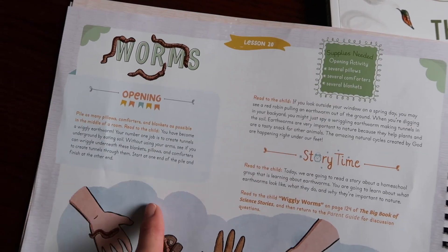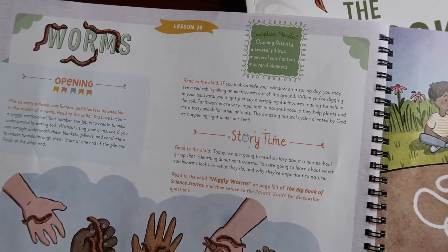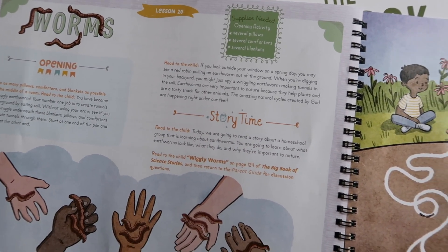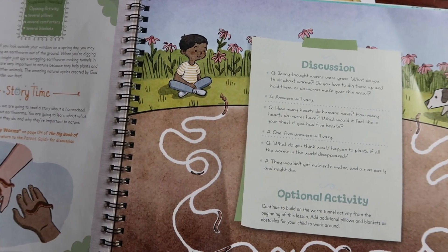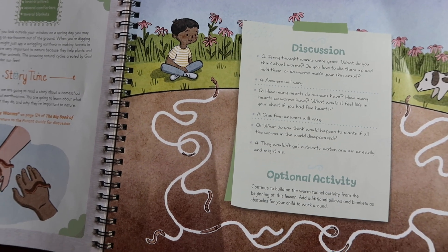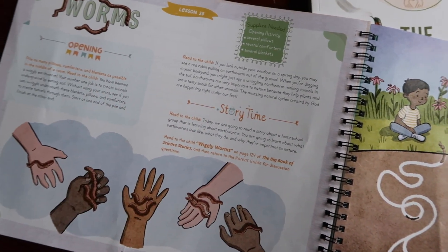Lesson 20 has no poem. Instead it has story time. The lessons rotate through different types of activities but keep a very similar layout, with discussion questions and an optional activity that continues from the opening activity.